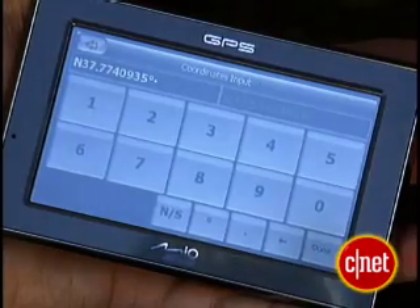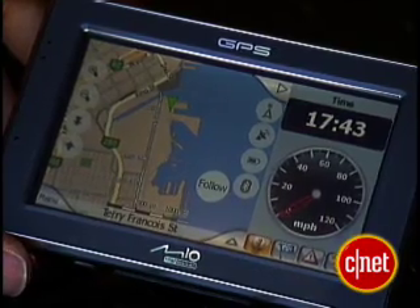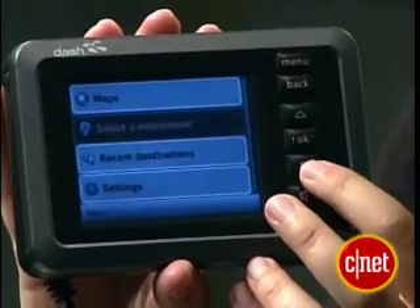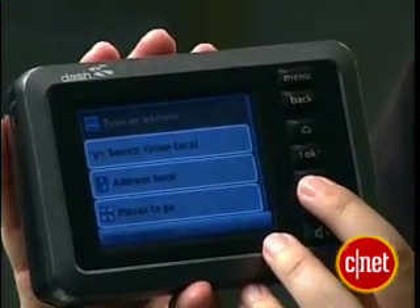Everything we talked about will get you a set of coordinates, which are pretty useless without a map, so the smart people who make GPS receivers include maps within the devices. The most popular are detailed street-level maps that help you navigate your way around town. Be sure to find out how your GPS device is going to update its maps. Some require you to buy a new set of DVDs. The cooler ones, and therefore the most expensive, update themselves over a wireless connection.